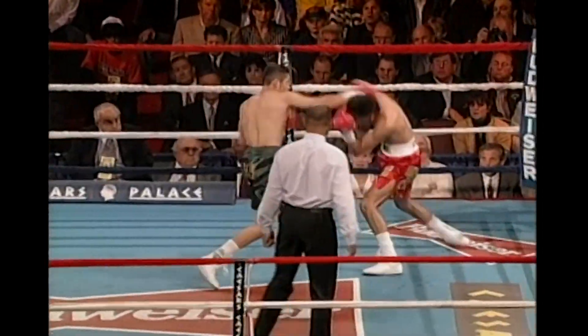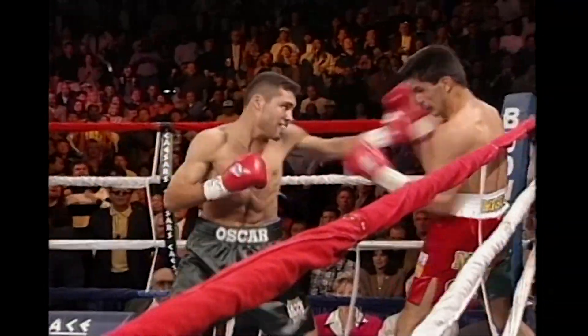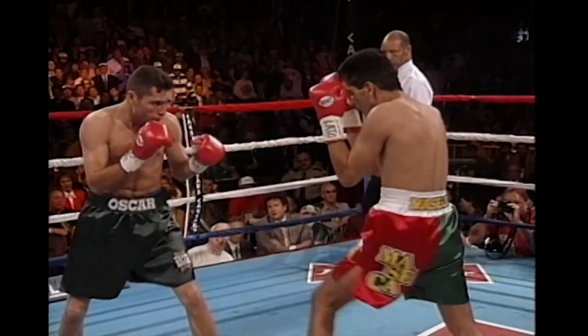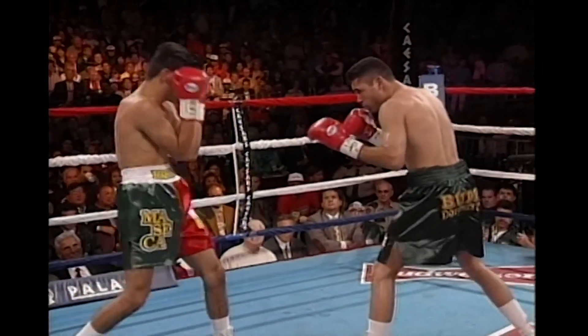De La Hoya just scored a left-right to the head, and he has hurt Ruelas. Ruelas is on his heels against the ropes, left hook by De La Hoya. So the first hard blows of the fight delivered by De La Hoya.